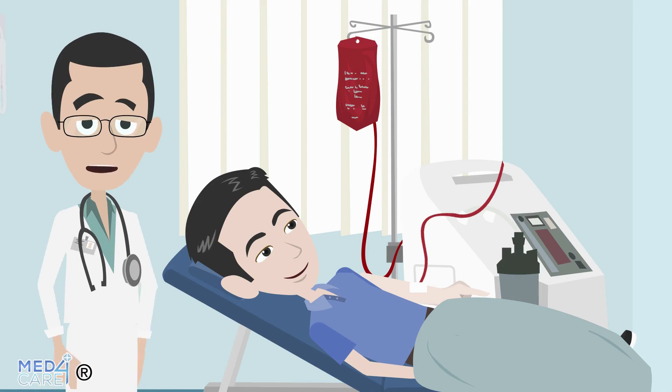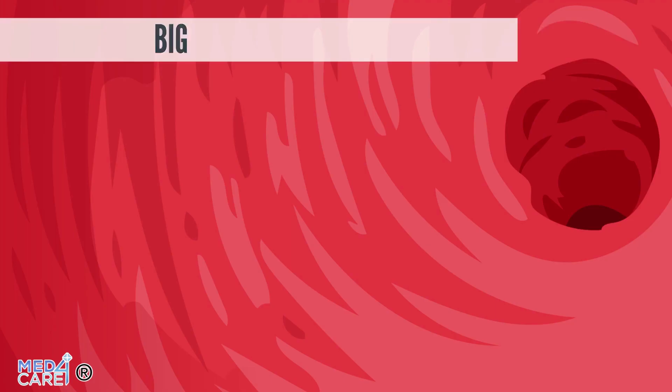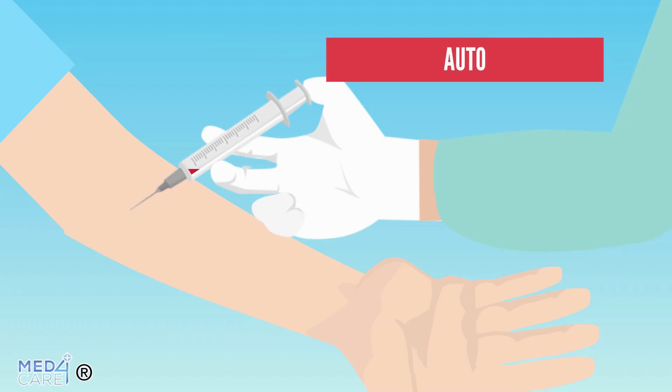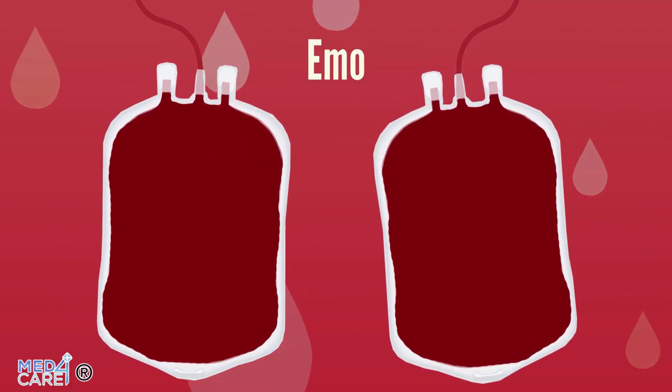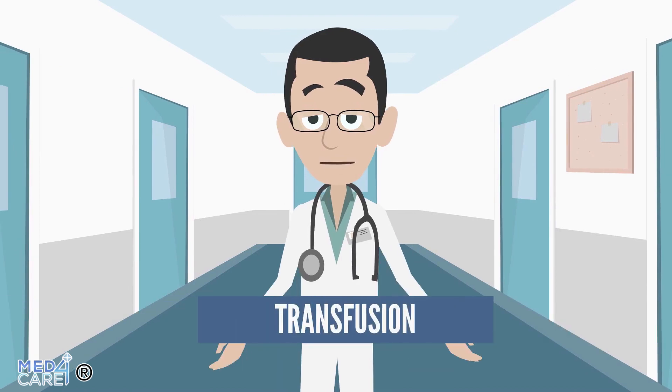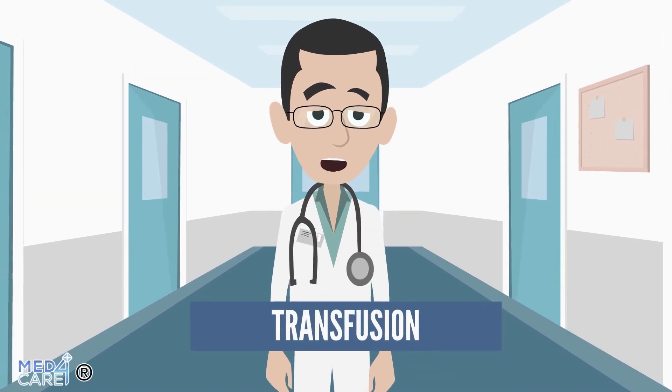Hence the words that define it: Big, because it uses large volumes of blood. Auto, because it is blood coming from the patient himself. Emo, because in Greek it means blood. Transfusion, because it is precisely an intravenous infusion.